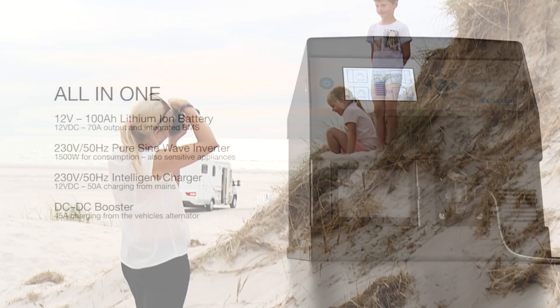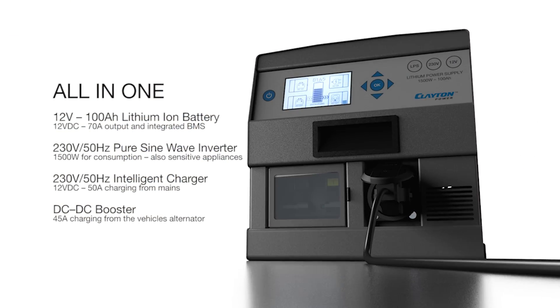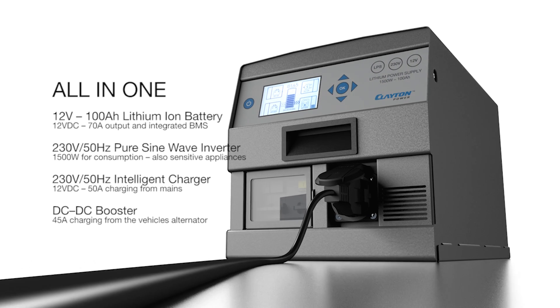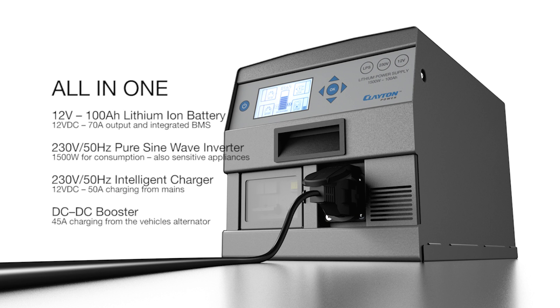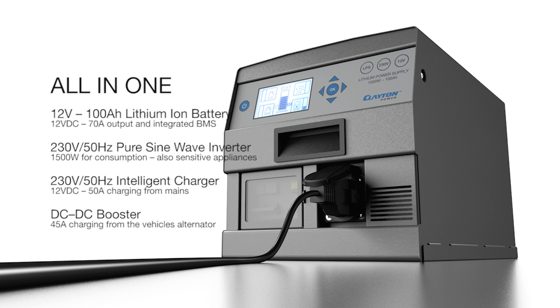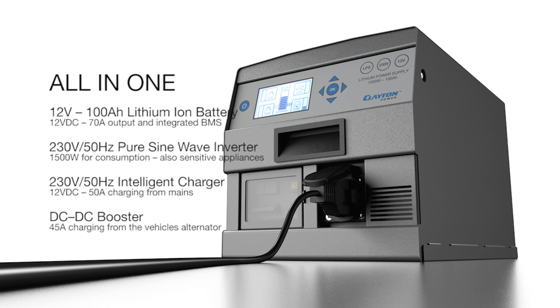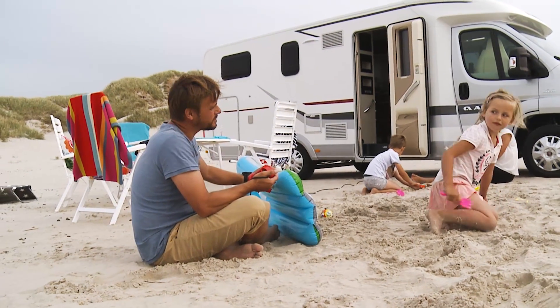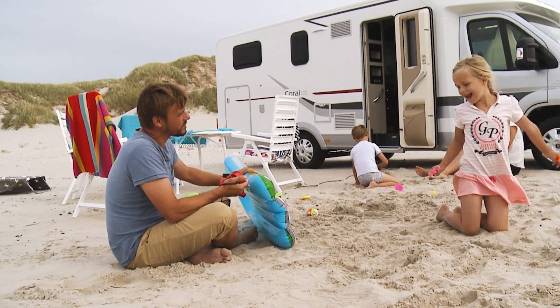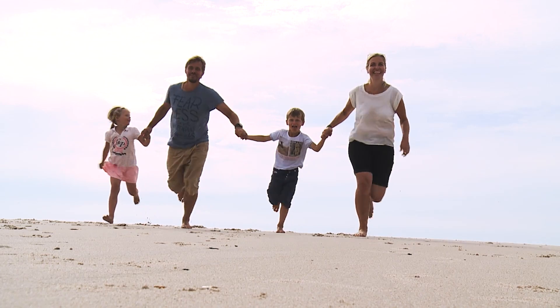The unit is an all-in-one solution and includes a 12 volt 100 amp hour lithium-ion battery, a 230 volt pure sine wave inverter with 1500 watts for consumption, a 230 volt intelligent charger for charging from mains, and a DC-DC booster for charging while driving. The system is highly user-friendly and convenient, offering a simple overview of remaining operation and charging times.